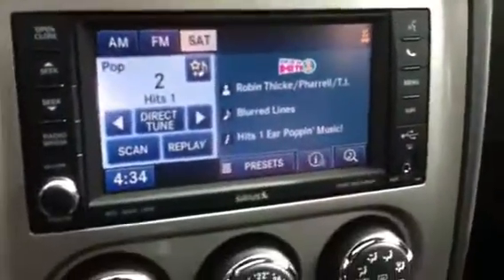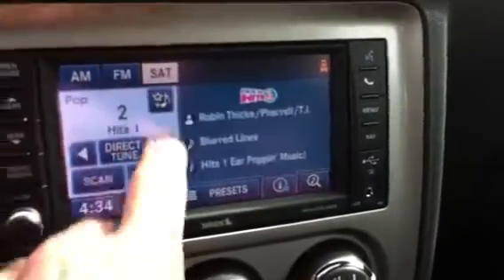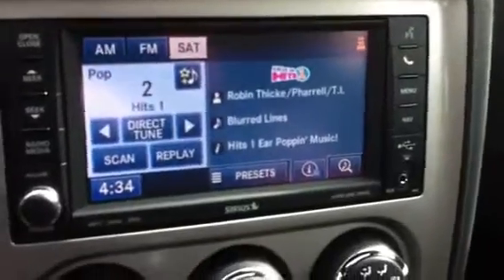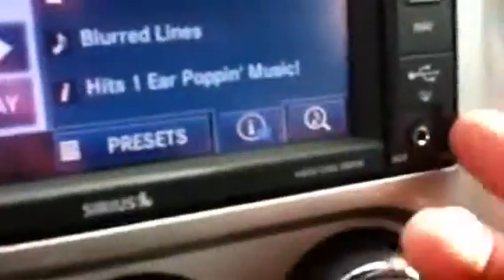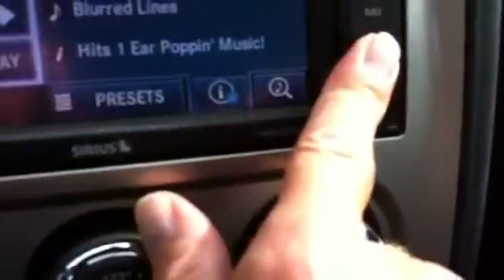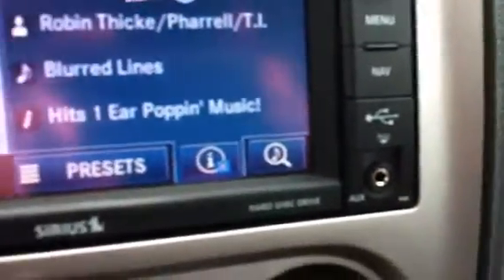This one has a 730 series touch screen radio — AM, FM, and Sirius satellite. You get a one year subscription with the vehicle. It also has a CD player and a USB port, so you can play music from a stick. It also has an auxiliary jack for your iPod.